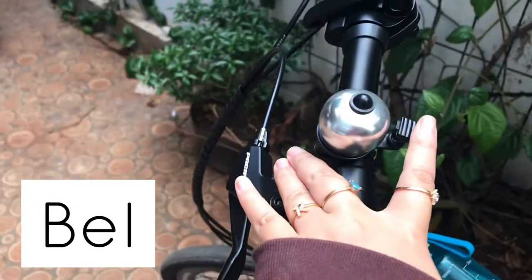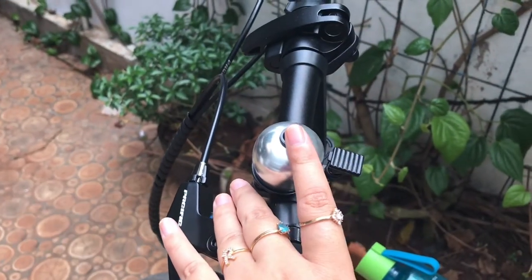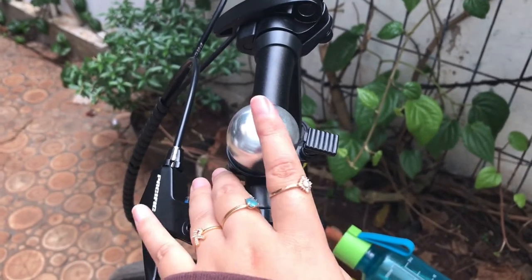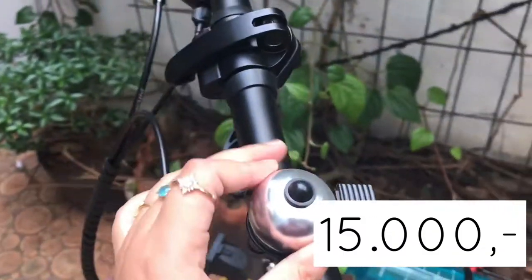Kalo aku perhatiin, ini kurang bagus ya suaranya karena kurang nyaring. Tapi ini murah, harganya cuma Rp15.000.